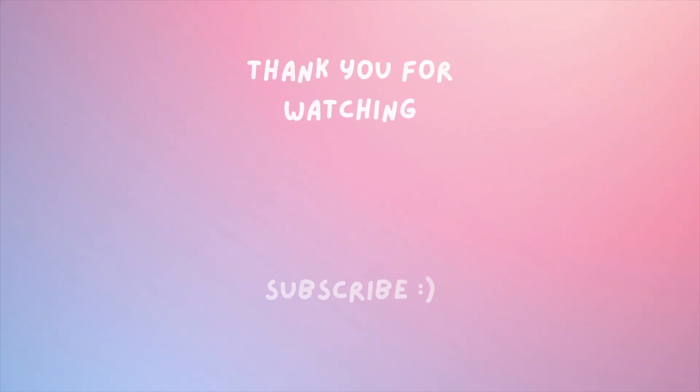Let me know down in the comments if there's any books on here that you saw that you also have on your TBR, or if you've already read them, which ones you think should be my next read. That is it for me today. Thank you guys so much for watching. Please like and subscribe down below, and I will see you in the next one. Peace out!